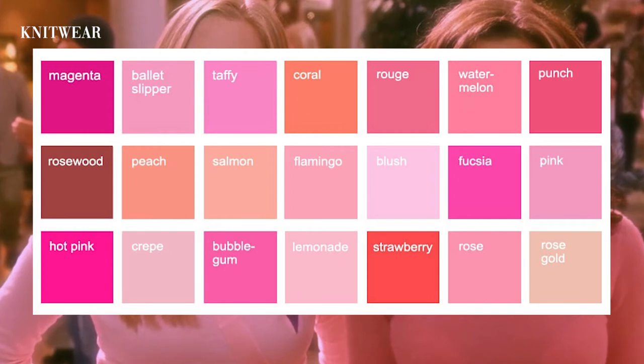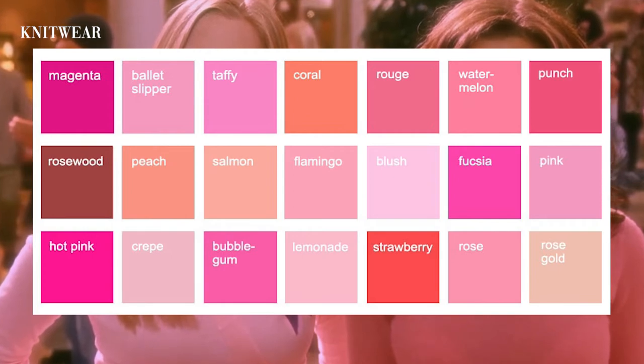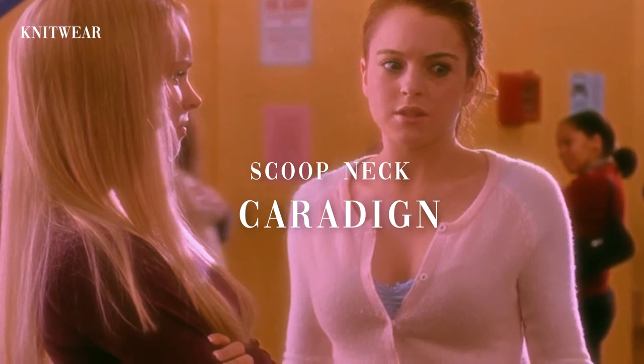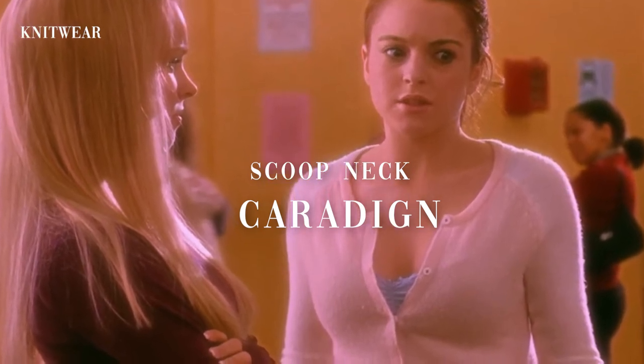Moving on, we have Katie here wearing a scoop neck cardigan. Her cardigan appears to be a blush pink color. She's wearing the classic 2000s look — lace cami and cardigan.